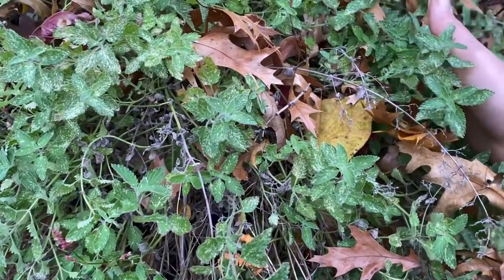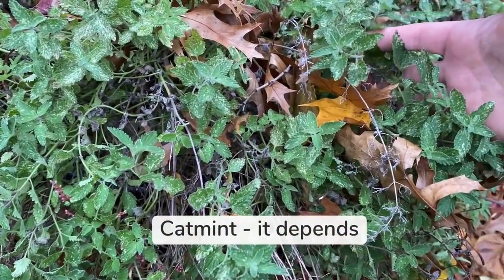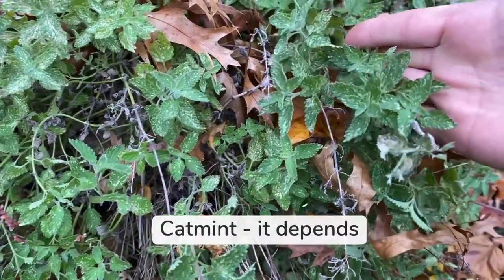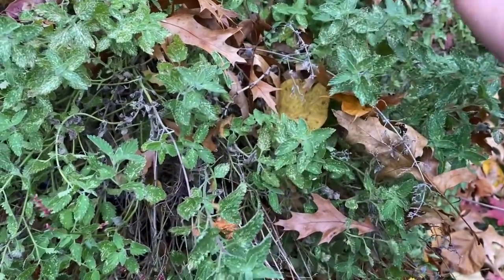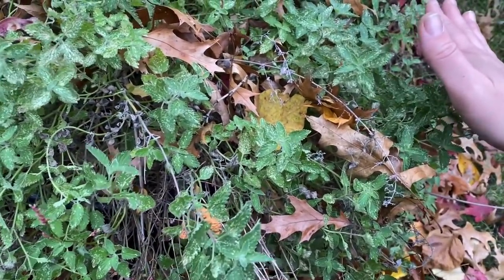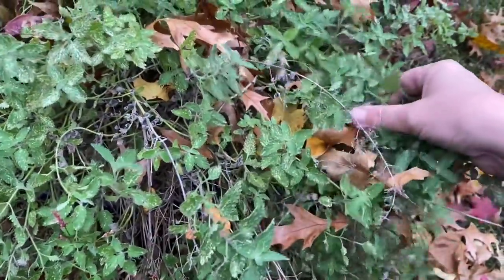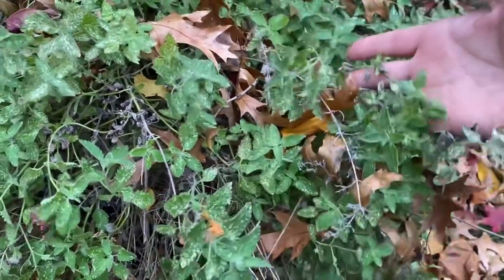As for catmint, I really didn't find any difference between pruning it in the fall or the spring. For me it really depends on what your plant looks like right now. My catmint has a lot of insect damage right now, so I'm going to prune it in the fall because I don't want to harbor any insect eggs, and I'm going to throw all the debris in the garbage. But if the plant looked pretty healthy, I could pretty much leave it until the spring.